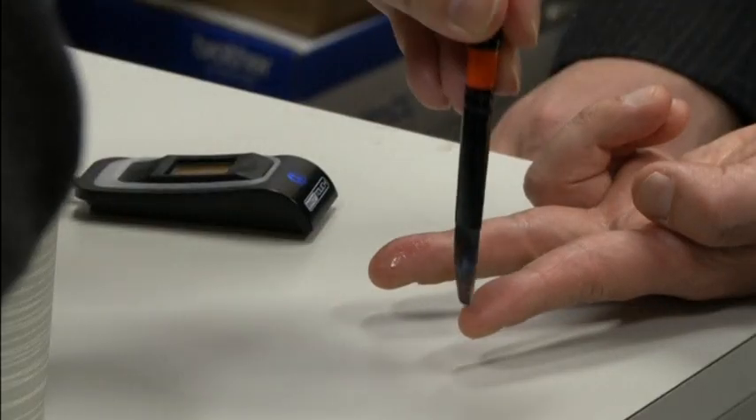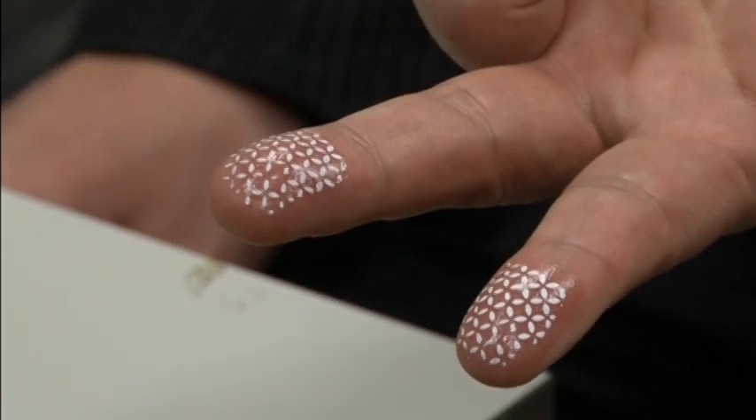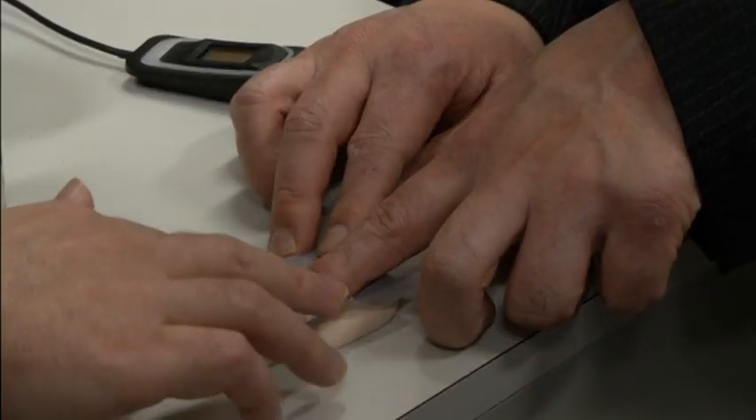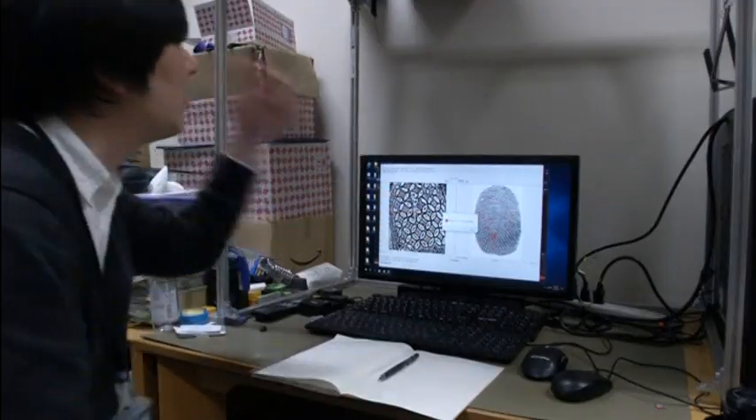But a solution might be right at your fingertips. Biometric jammers — transparent film stickers made with nail art templates and white acrylic paint — may protect fingerprints from being copied.